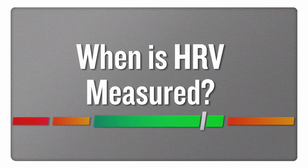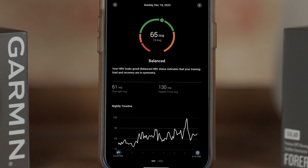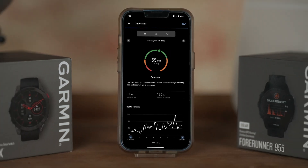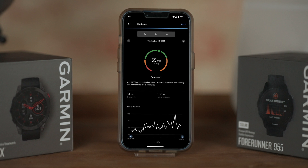When is HRV measured? We measure HRV, or your heart rate variability, while you sleep. This gives us the most reliable measurement to use to build up trends over time. Each night you'll get an overnight graph of your HRV, and then over a seven-day period we'll build up your seven-day average HRV. And then over a three-week period or more, we build up your personal baseline range.